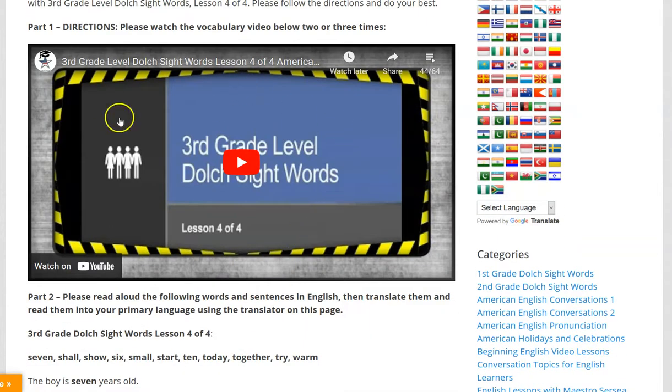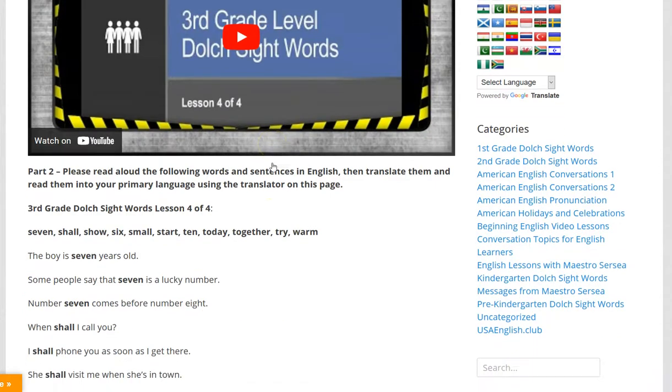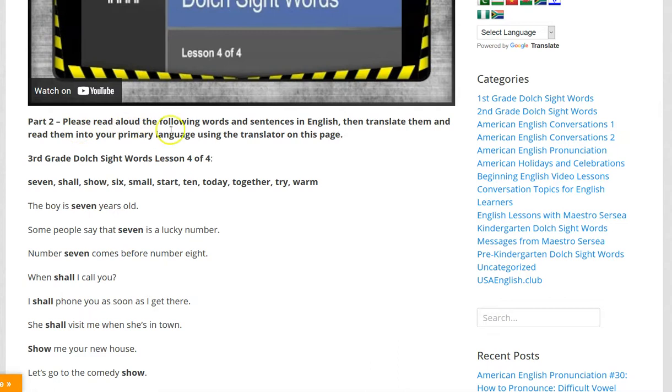First, you watch this vocabulary video two or three times and you practice together with it. For part two, please read aloud the following words and sentences in English, then translate them and read them into your primary language using the translator on this page.